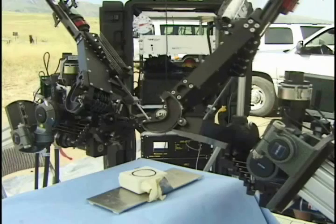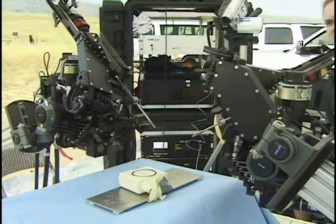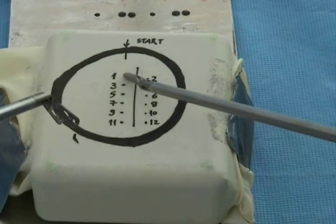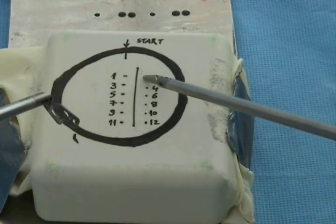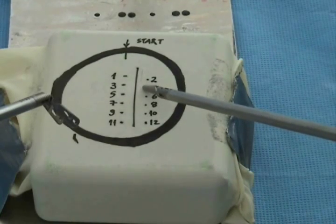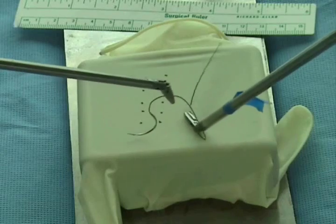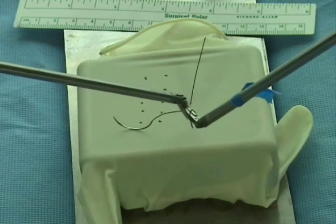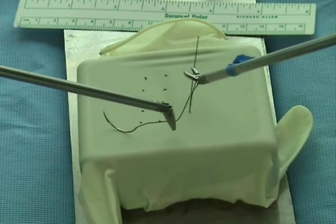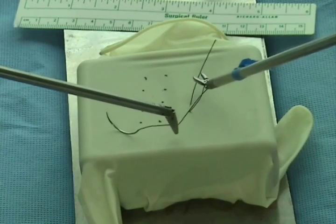Here you can see the robot in action and performing a number of tasks. This is the first knot tied by the UW Raven Surgical Robot, again using control of the robot over a microwave connection from an overhead UAV.